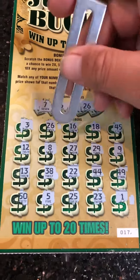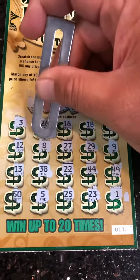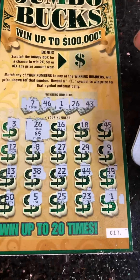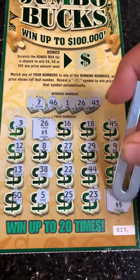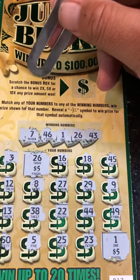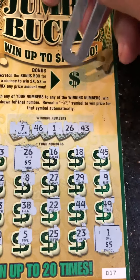Alright, let's see what we got on number 26 — we got $5. Then on number one, another $5. Let's see what we got — another bonus. So the bonus gives a chance to win two times, five times, or ten times.